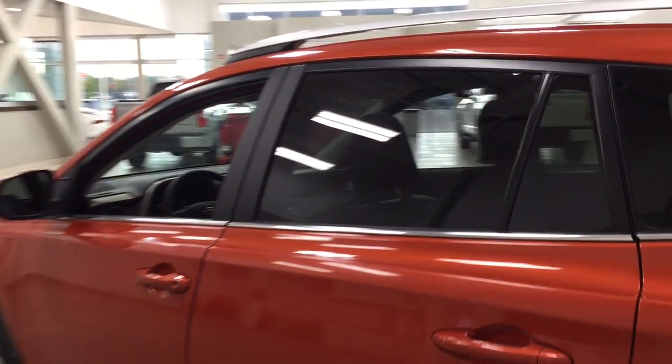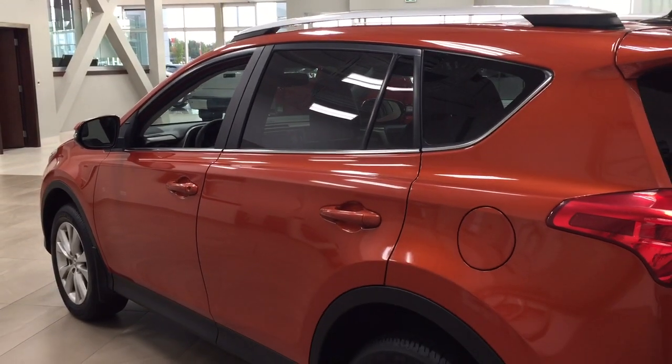Push it once and it'll lock all the doors automatically, and if you put your hand between the handle it'll unlock the front door for you as well. This is all possible as long as you keep the key fob on you at all times. The color we're taking a look at today is Hot Lava.